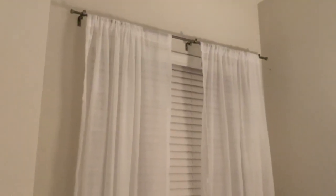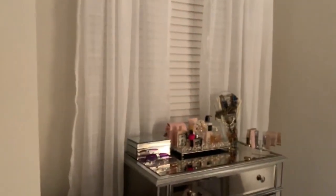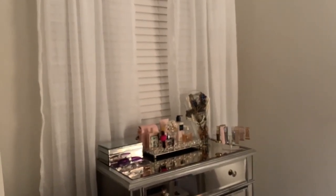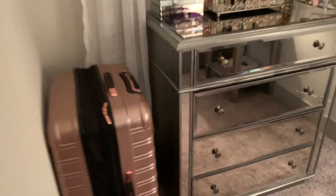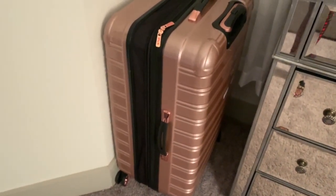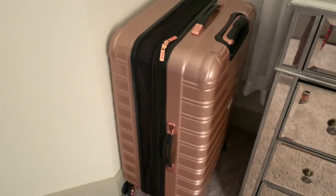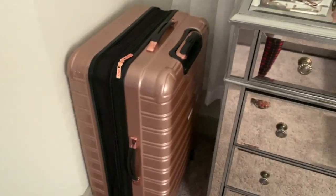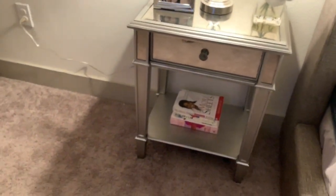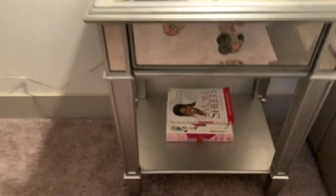My sheer curtains I got from Target. I really do want to change out this curtain rod because it's just plain, but I needed curtains. My luggage I got from ifly.com — you can find it about ten dollars cheaper at Walmart.